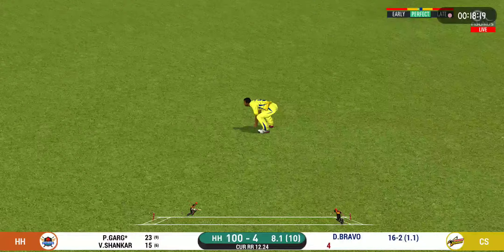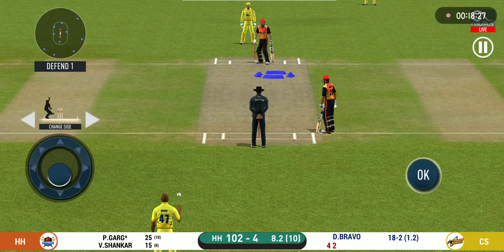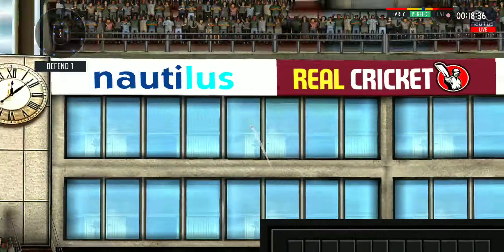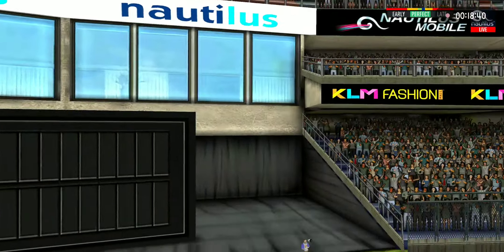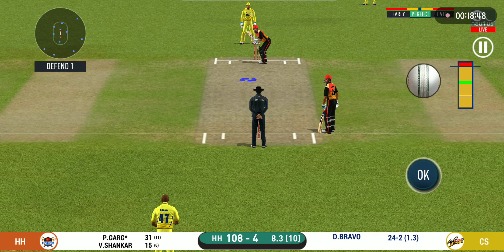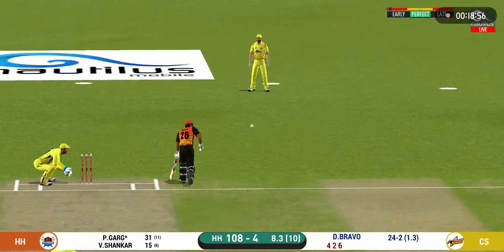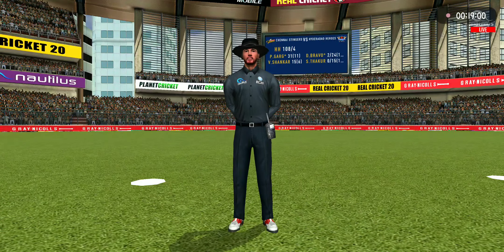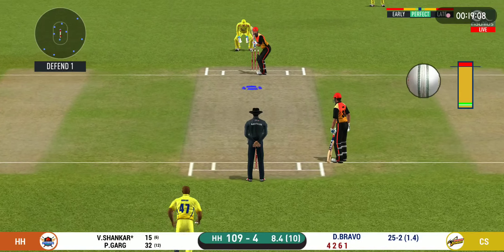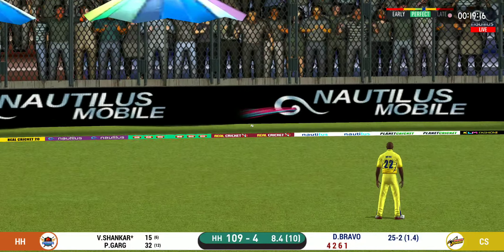That's into the gap — should look for two. They are converting ones into twos and twos into threes — that is excellent running. That's gone high in the air and it's going to clear the boundary for six! He has got the license to go here — the crowd is going crazy! Strokes it into the gap for a single. That is a huge appeal — bowler thinks he's got the batsman but Dampa thinks otherwise. There is a fielder at cover.